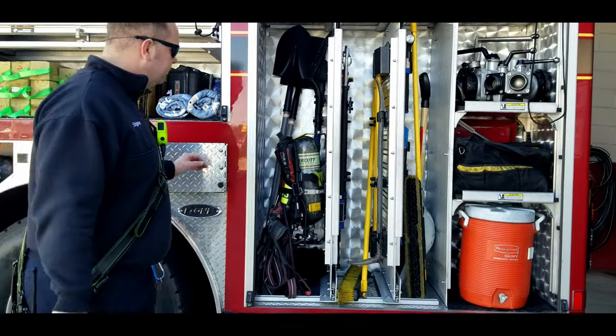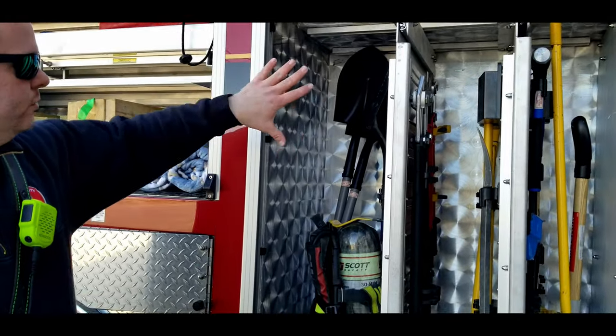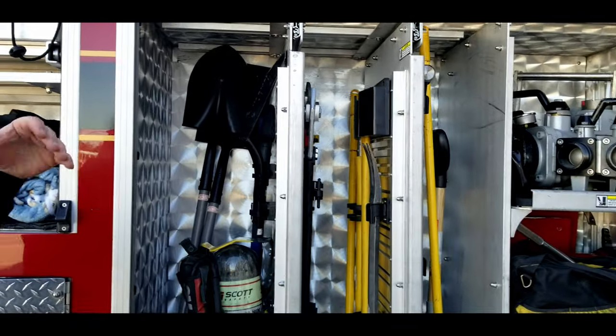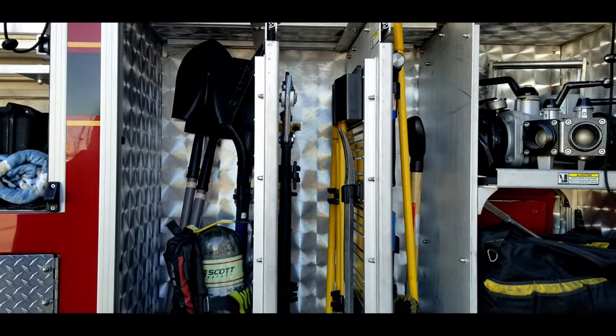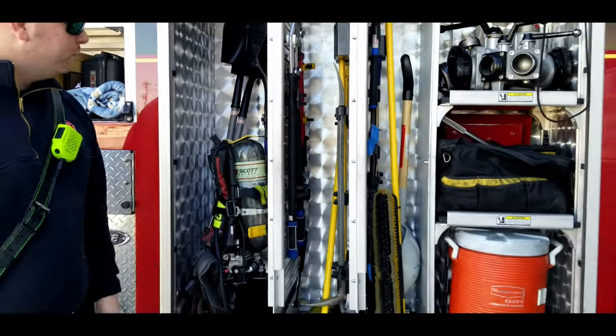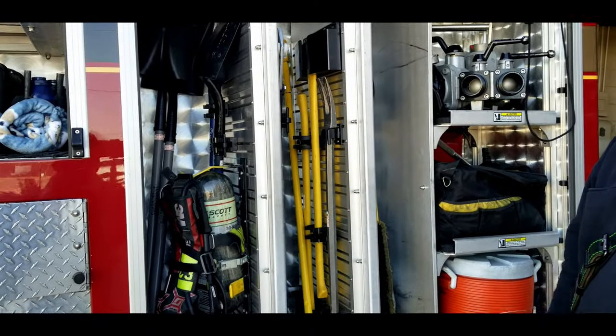Over here we have another air pack. We have a flathead shovel, groundhead shovel, and some more basic items that you would see in a hardware store. We've got push brooms, flathead axes, thickhead axes, bolt cutters — things that are right here at our fingertips that we need.